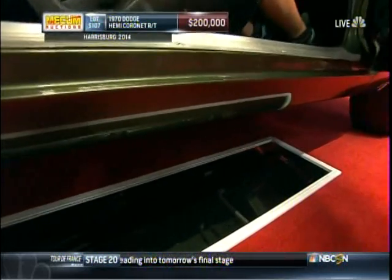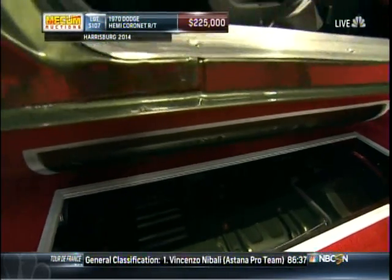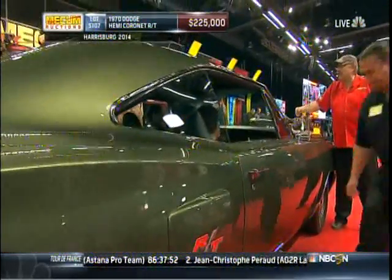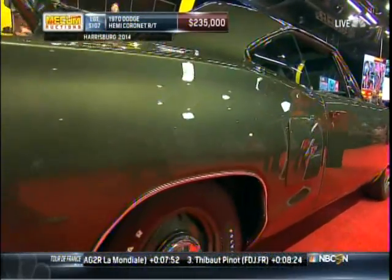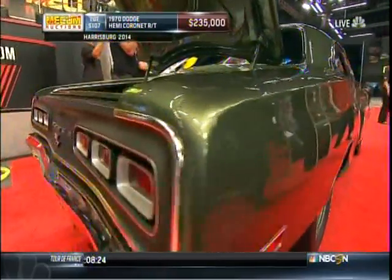Yep. That's got to add to the value of that car as well. Dick Landy — what a legend. He's getting all the trivia questions right today. $235,000 bid. No surprise — we predicted multiple six-figure bidding on this particular car.